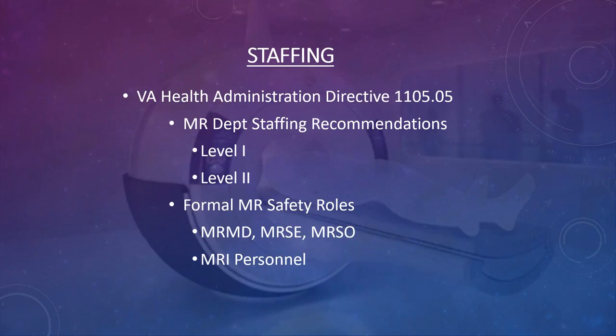In that case, there should have been another safety-trained person who stayed with the anesthesiologist, because the anesthesiologist is not safety trained at all. The VA also discusses formal MRI safety roles: the MRMD (Medical Director), the MRSE (Safety Expert, a physicist level), and the MRSO (Safety Officer). The MR personnel fall under that structure when doing staffing.